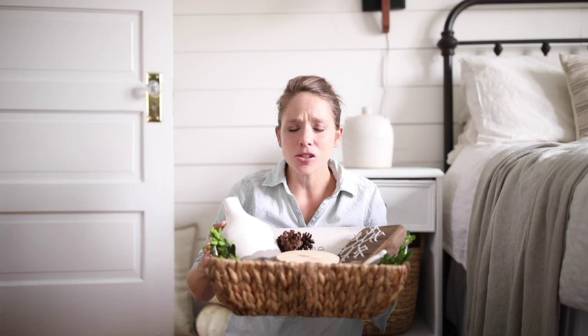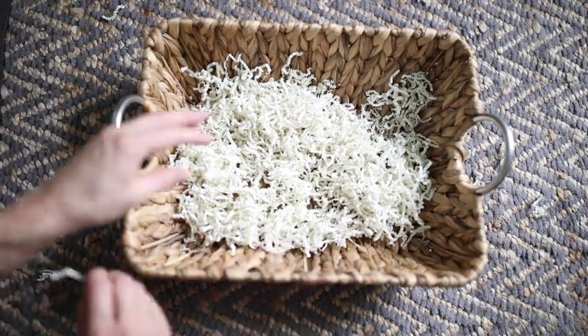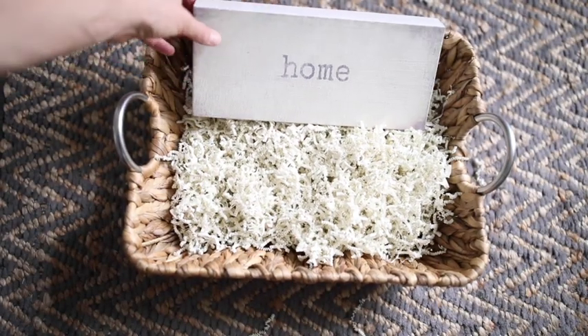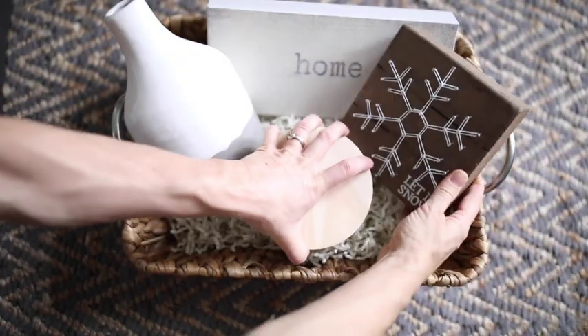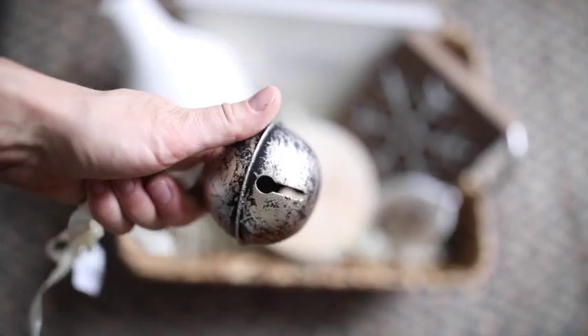And then I put it all in this lovely wicker basket, which was like $8 or something. I was so surprised they had this for that cheap and I really liked how it looked because it's got that thick weave wicker. I just topped it off with some natural pine cones and boxwood greenery. So let me show you how I put it all together.